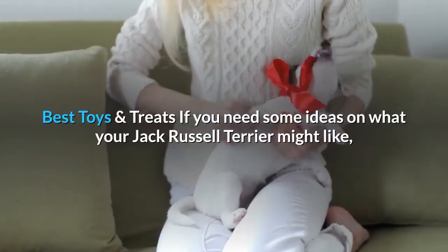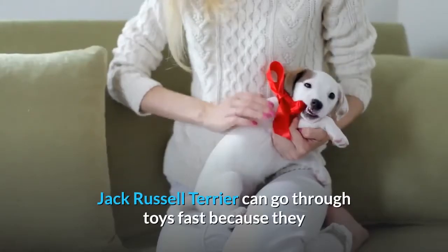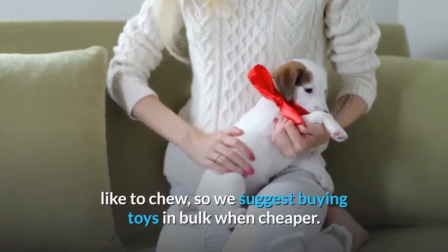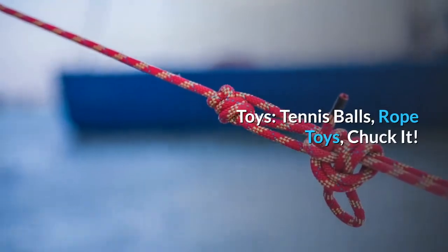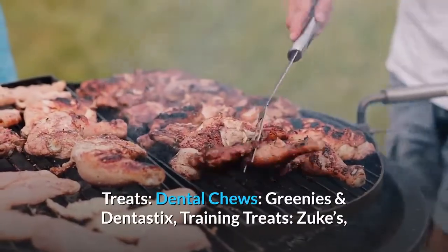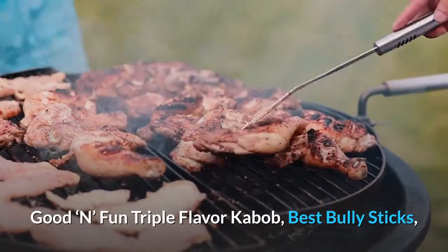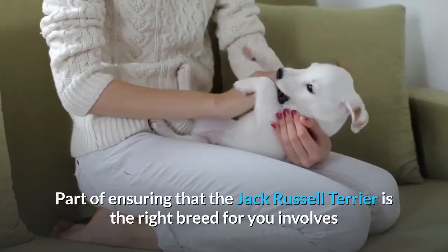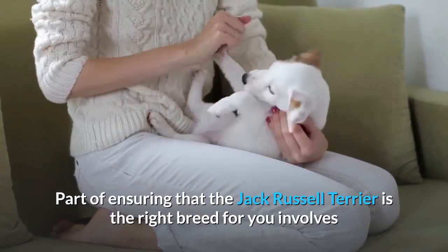If you need some ideas on what your Jack Russell Terrier might like, note that they can go through toys fast because they like to chew, so buying toys in bulk when cheaper is a good idea. Recommended toys include tennis balls, rope toys, the Chuck It Ultra Ball, and the Pet Zone IQ Treat Ball. For treats, consider dental chews like Greenies and Dentistix, training treats like Zuke's, Good 'n Fun Triple Flavor Kebabs, and Best Bully Sticks.